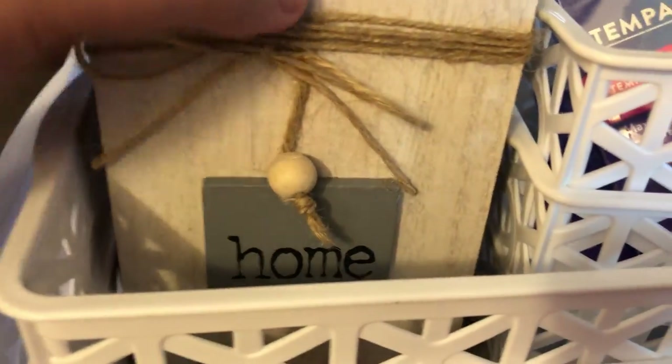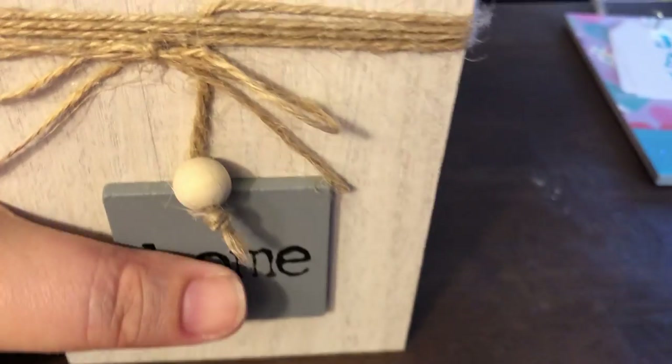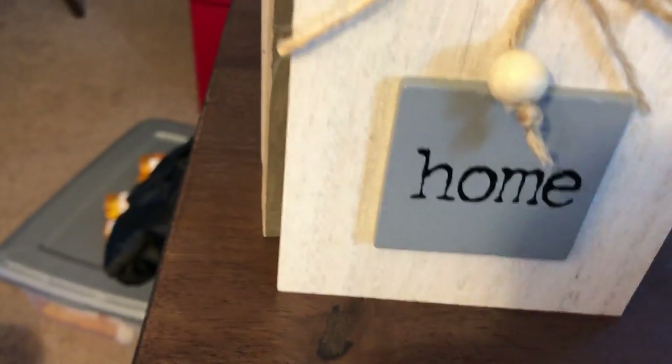Oh my gosh, I was so excited about these. I go into Dollar Tree for DIY, right? I think a lot of people do — they go in there to get stuff for crafting. But this is one of the very few things I've ever seen in there where I was perfectly happy with how they are. I could embellish it if I wanted to, but they did it so perfectly — it's like they're listening. They know what we like.